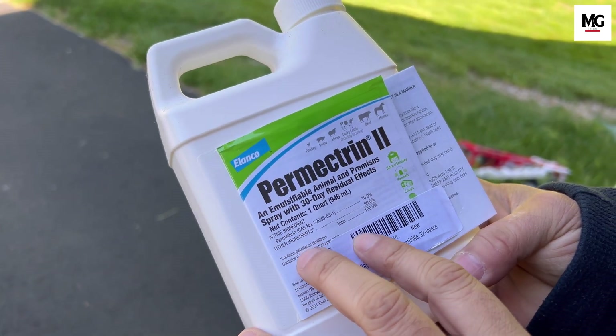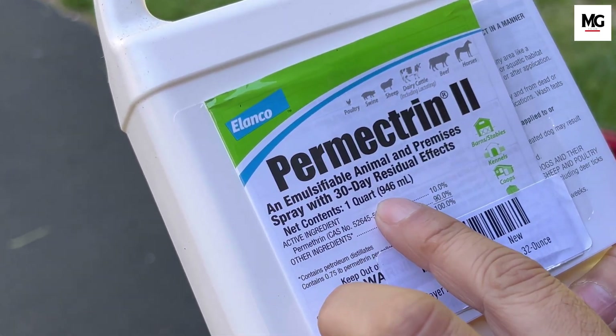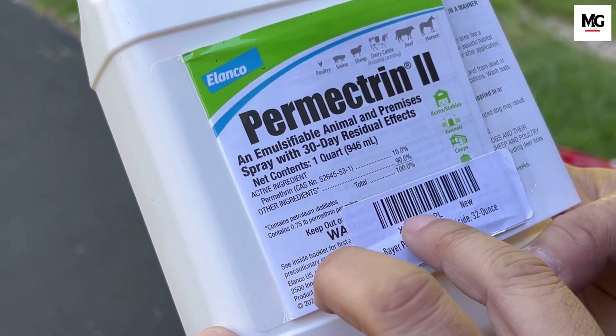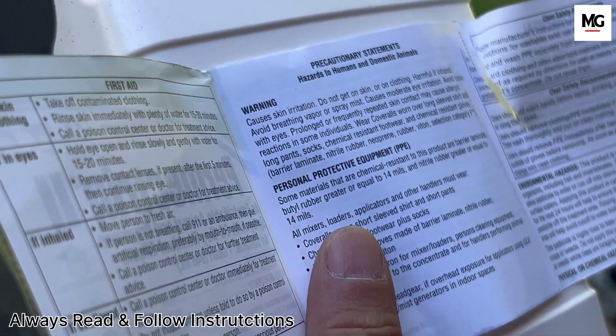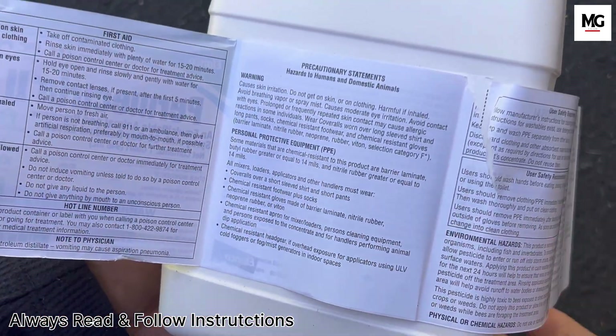But what exactly is permethrin and how does it work? It is a synthetic chemical that acts as an insecticide, which means it's effective against insects, including ticks. When applied to clothing, shoes, and camping gear, permethrin binds tightly to the fabric, making it deadly to ticks and other pests on contact.